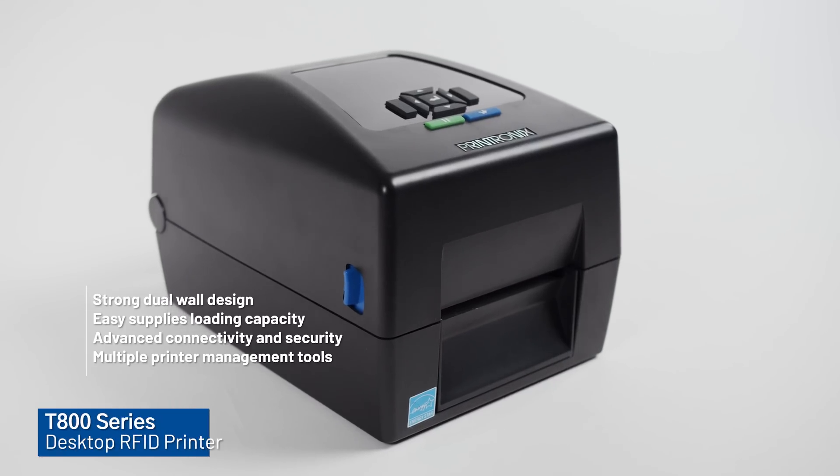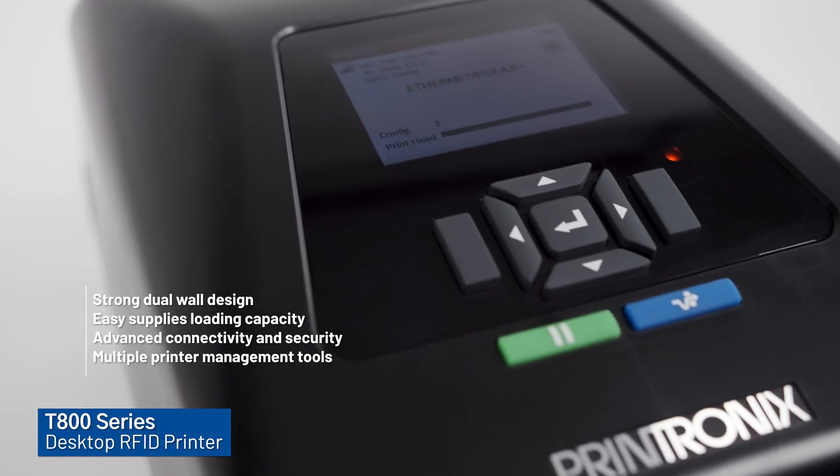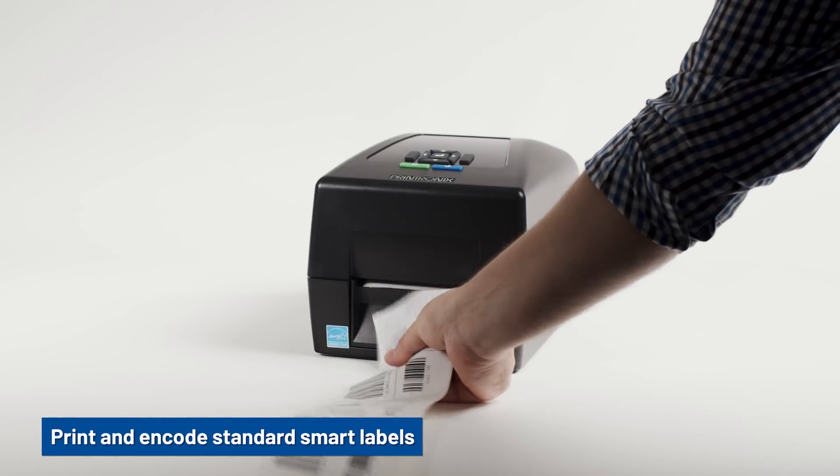The T800 offers enterprise-grade features in a desktop footprint. Print and encode standard smart labels.